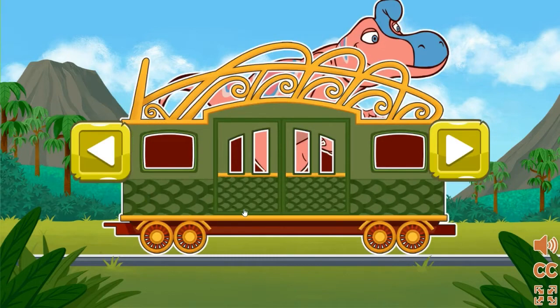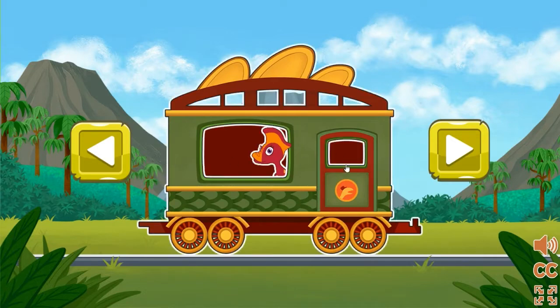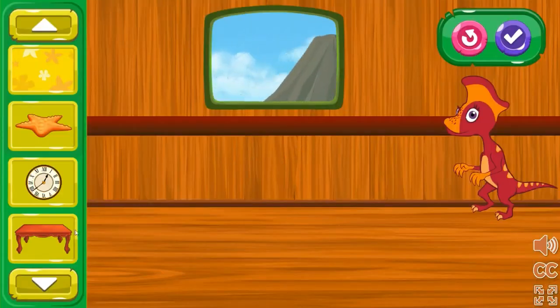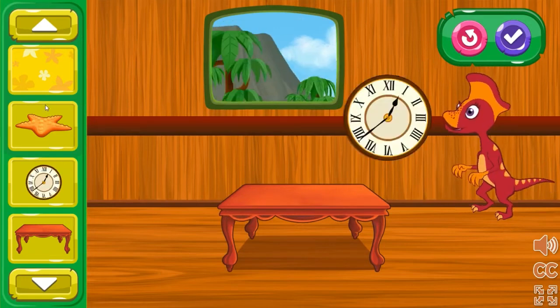Pick the train car that you would like to decorate first. These train cars are nice, but I bet you can make them even more comfy for our dinosaur friends.